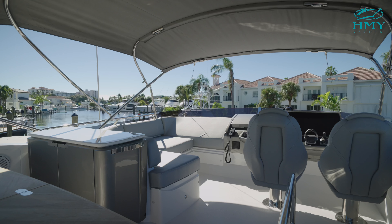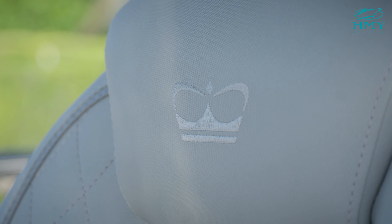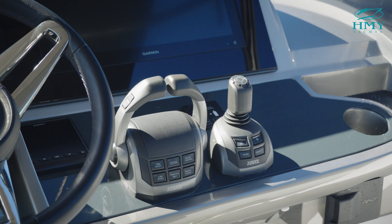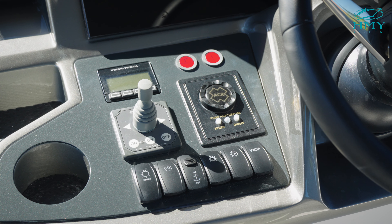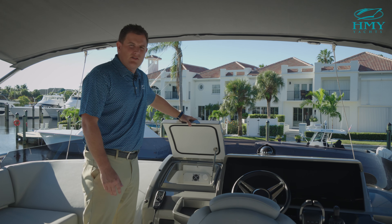The flybridge on the Princess F50 is one of the largest in its class. The upper helm offers a full array of Garmin electronics, twin 16-inch screens, Volvo controls and joystick, bow thruster and spotlight, and also a refrigerated drink box.